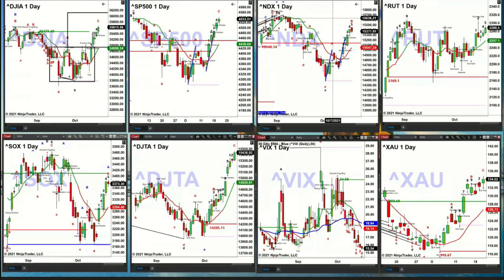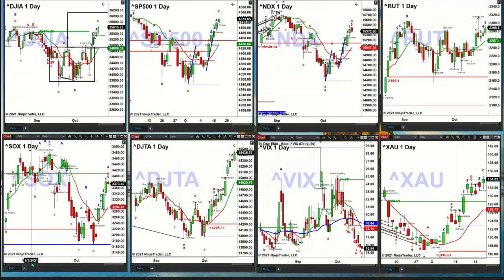The semiconductors are likely headed up to tag their TD9 breakdown resistance level in the 3,409 area — no topping signal as we speak. The transports, to the extent you're a believer in Dow Theory — that in order for the Dow to have a confirmed breakout, so too do the transports — well, you just got that breakout message, because price is trading above its TD9 count top. That signals a strong momentum move for the transports to the upside.